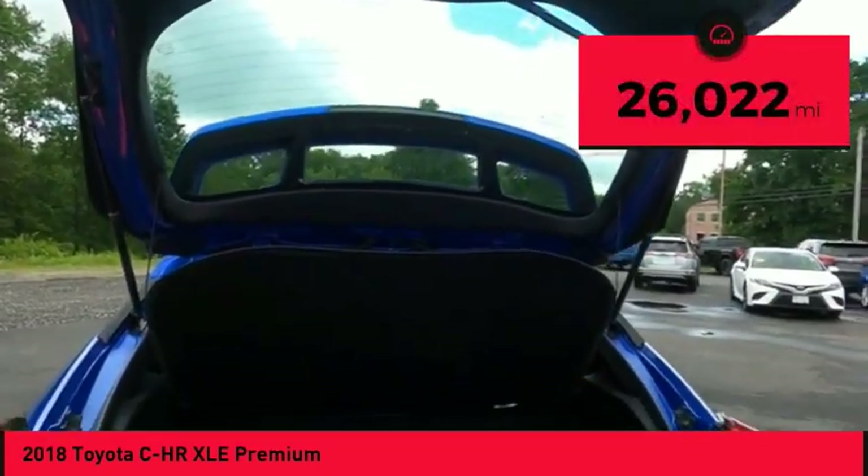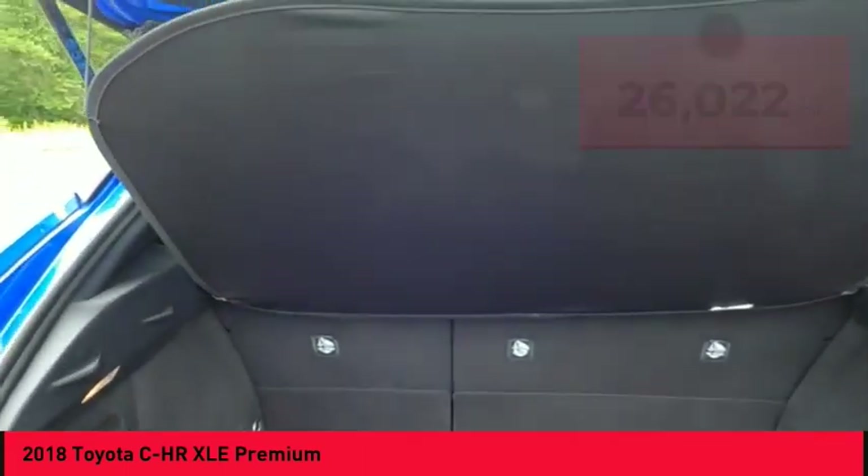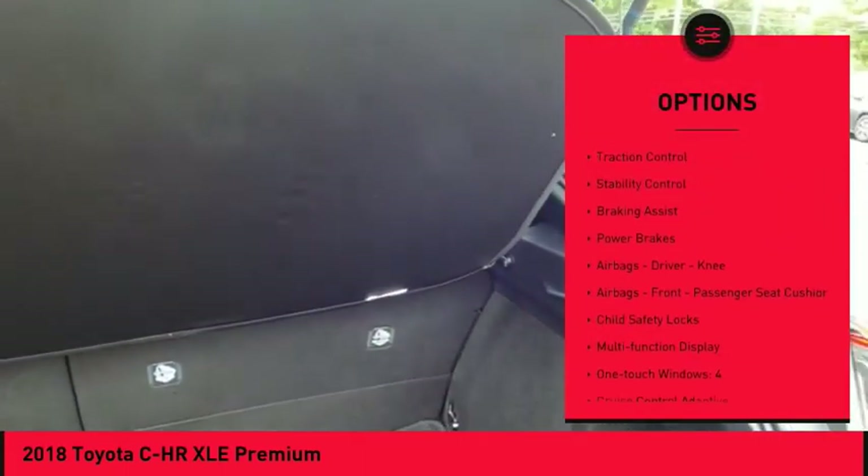This vehicle has less than 30,000 miles. Here are some of this vehicle's great options: power windows with safety reverse,